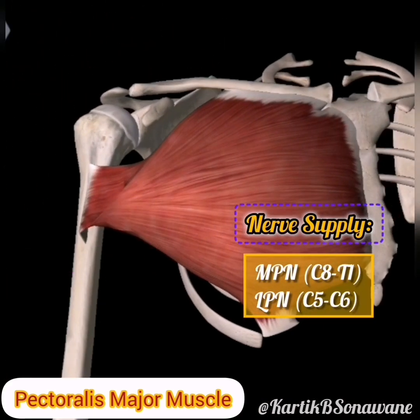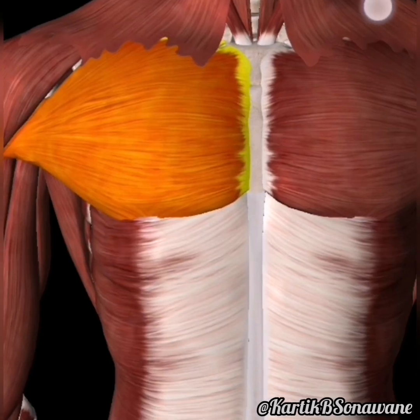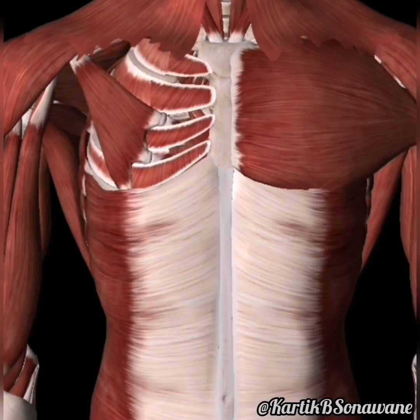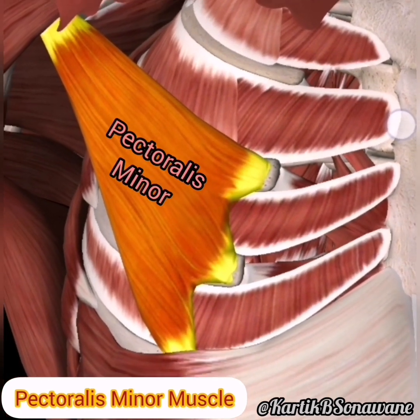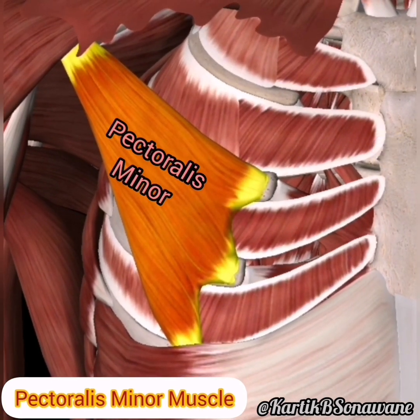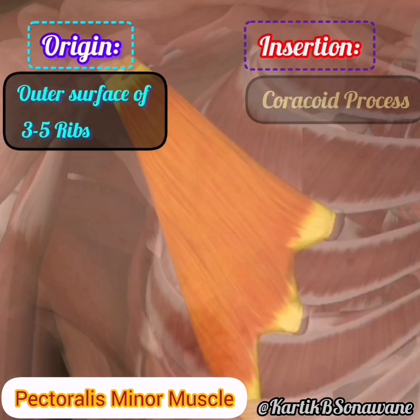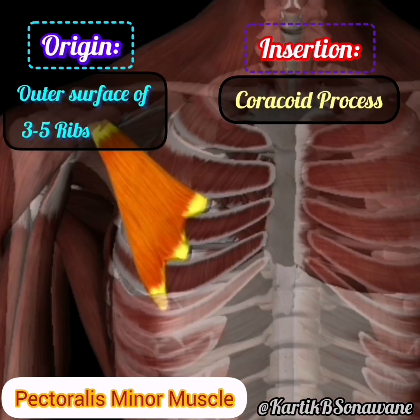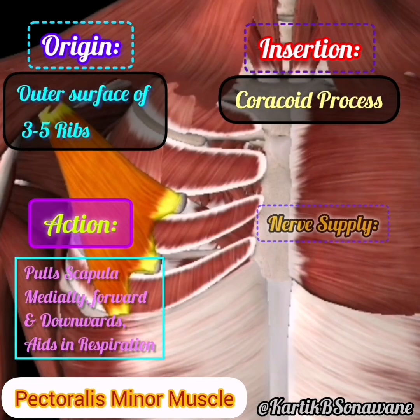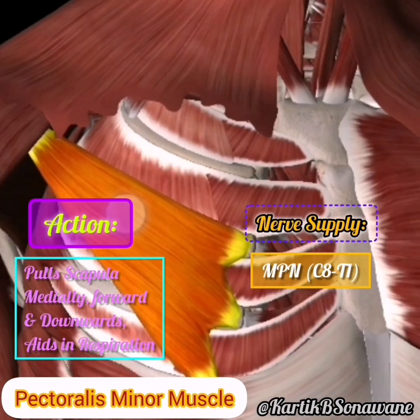Innervated by the medial and lateral pectoral nerves. As we move deeper, meet the pectoralis minor, a smaller yet equally important companion. Originating from the third to fifth ribs, this muscle inserts into the coracoid process of the scapula. It aids in stabilizing the scapula, contributing to efficient shoulder movement and overall posture. Innervated by the medial pectoral nerve.